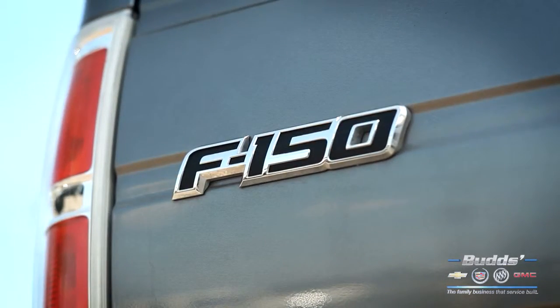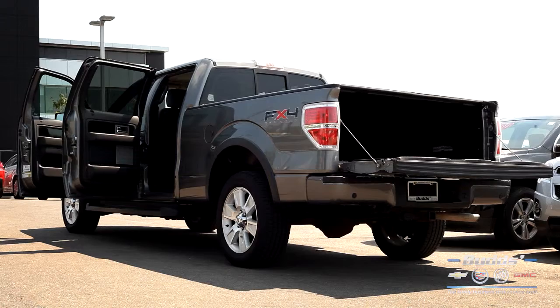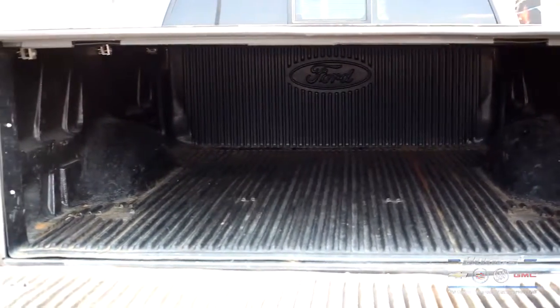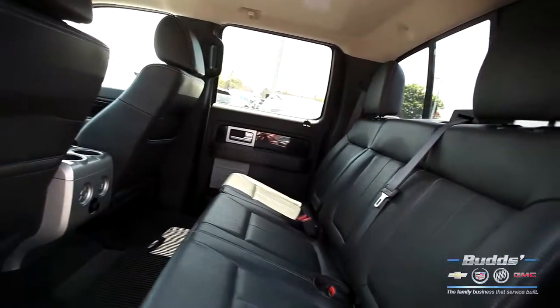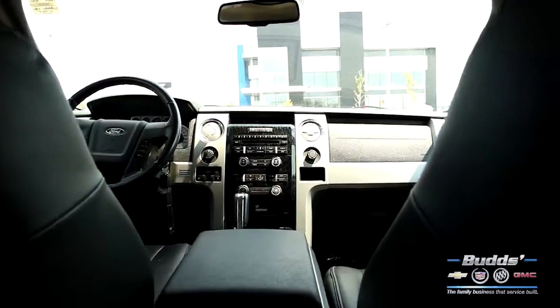The reliability of the Ford F-150 is unmatched and explains its popularity among those who seek a truck that will handle some serious punishment. With its easy customizable body, large and spacious interior for all, and some serious towing capacity, the F-150 is and always has been a fantastic choice.